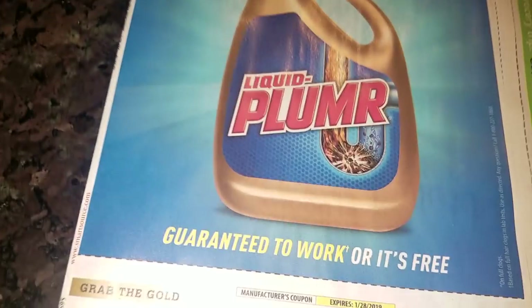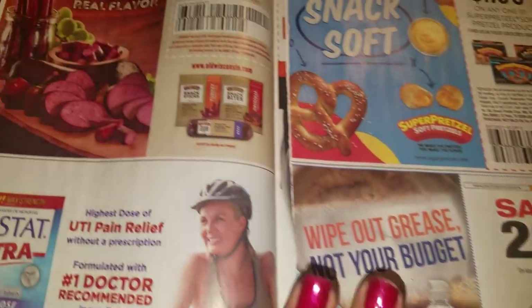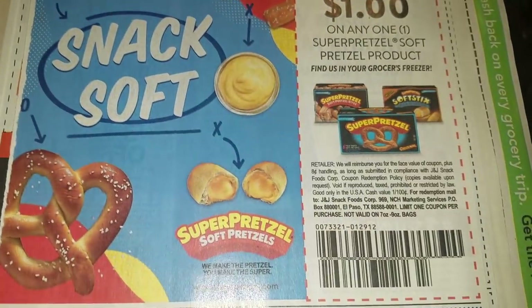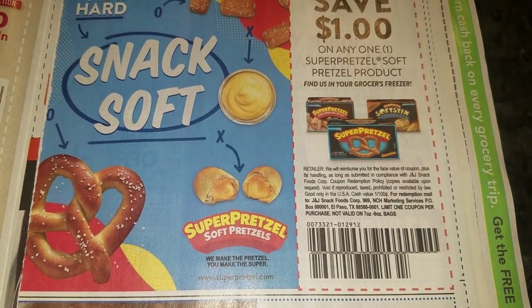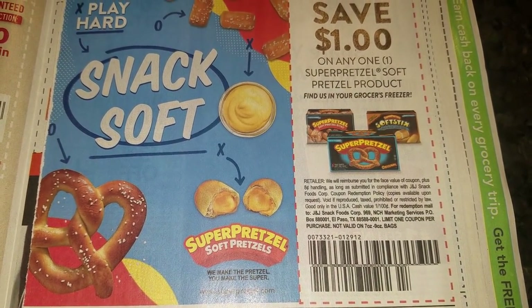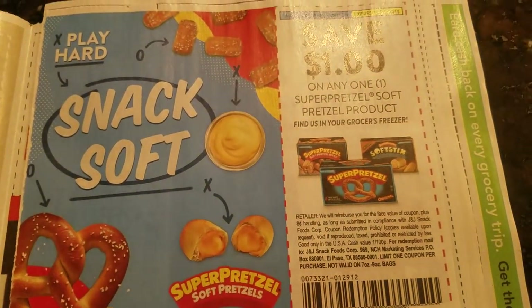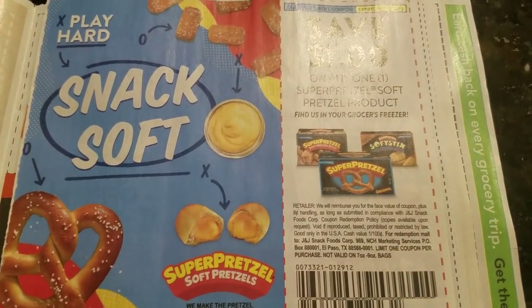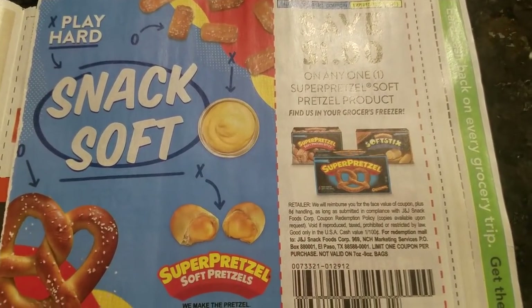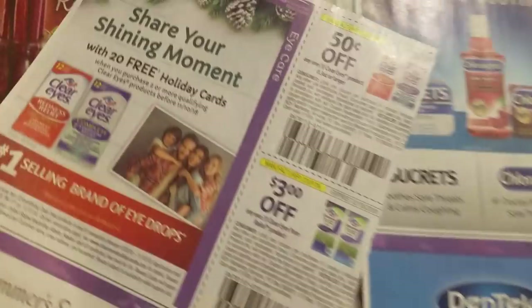Let's start with the Smart Source coupons. Okay, we have the Plumber — I used to use these at Dollar Tree, and I do not see a limit on the size, you guys. I think we can use these at Dollar Tree. Okay, Ajax — I'm gonna try to go through these quickly.